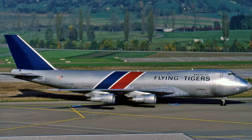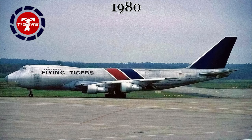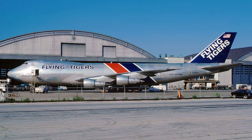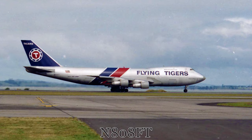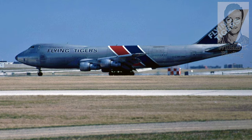This 747 was first received by Flying Tigers on July 3rd, 1980. The initial livery was the 1980s era livery with a silver fuselage and red and blue bands aft of the wings. The aircraft was registered as November 808 Foxtrot Tango and named after William E. Bartling, a member of the Flying Tigers Fighter Squadron of World War II fame.